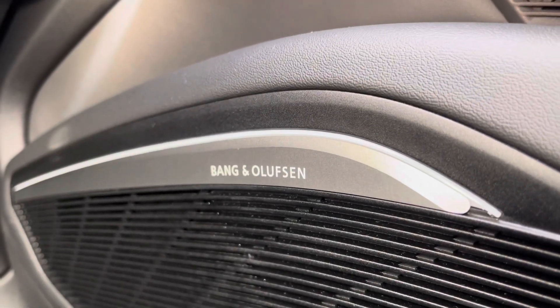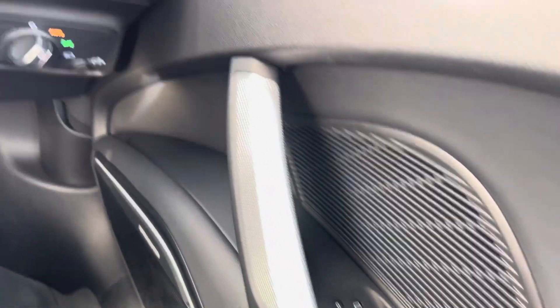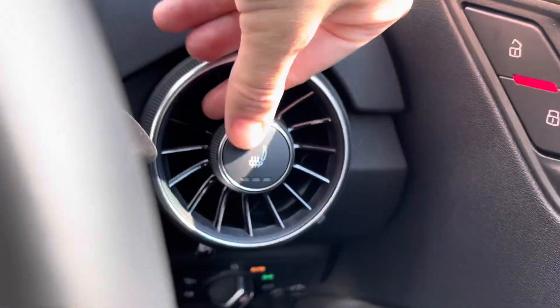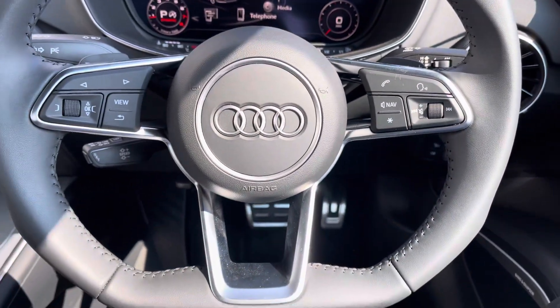With the optional comfort and sound pack, which does include the Bang & Olufsen sound system — it sounds fantastic throughout the vehicle. As well as your electric front windows and central locking, the optional comfort and sound pack also gives you heated seats, perfect for those cold winter days.